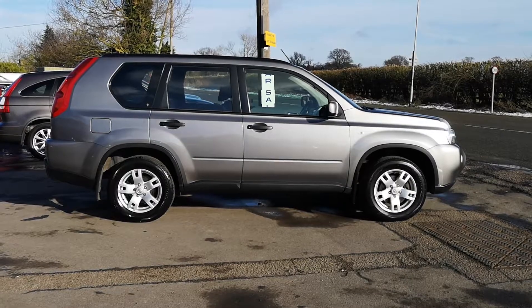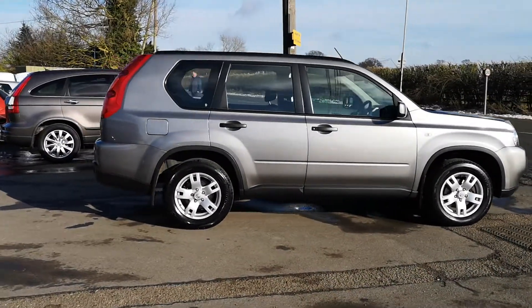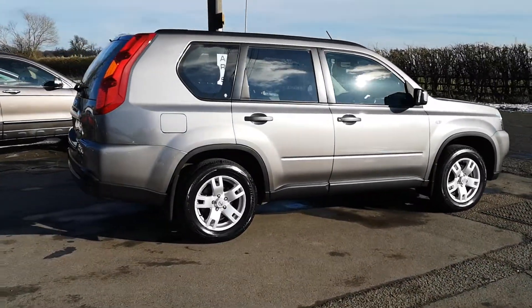The elderly gentleman has just stopped driving for a little while, so we've actually purchased this. It's in a metallic silvery gold colour — very nice car this.